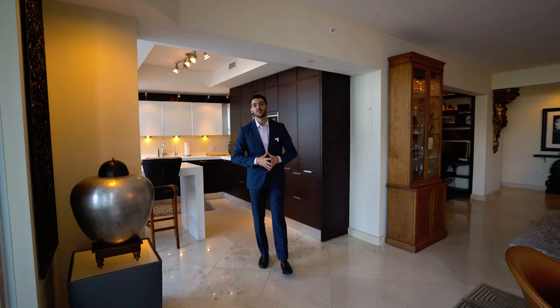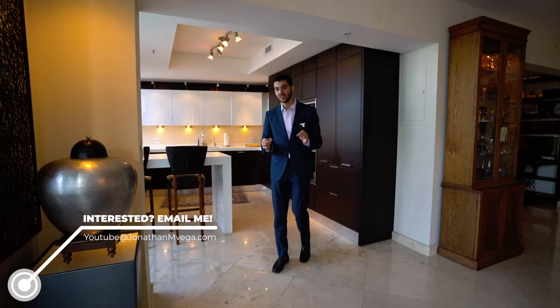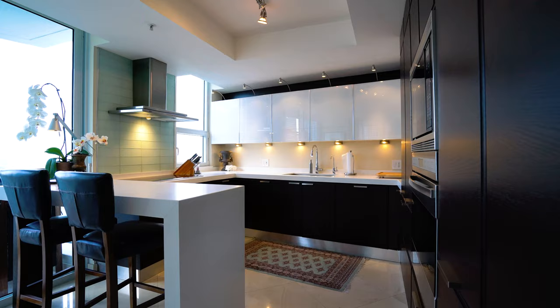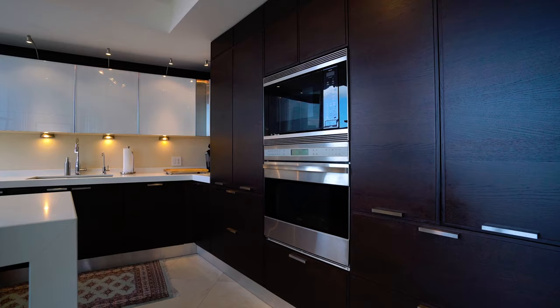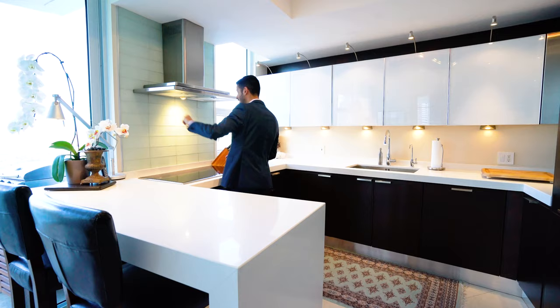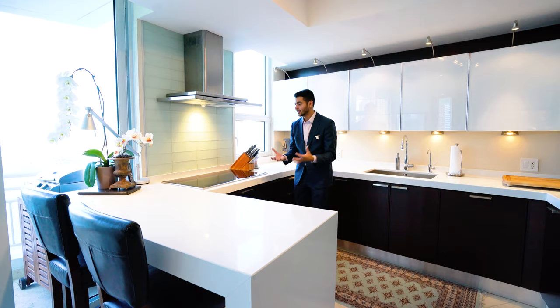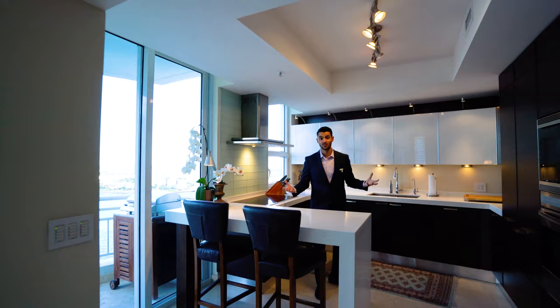Before we get into the kitchen, I want to point out these floors throughout the entire unit — Crema Marfil marble floors with marble baseboards throughout as well. That's how you know the attention to detail is there. Now this is a Mia Cucina kitchen. Which side do you think is the refrigerator? It's this one — a Sub-Zero refrigerator with the freezer on the bottom. Wolf appliances and the Wolf induction cooktop. The best thing about the cooktop? View of the city on the left, view of the water on the right. It's a dream to cook your eggs in the morning and enjoy a city and water view. And of course you have the sink and the cabinetry — all very nice because it's Mia Cucina, all the cabinetry done with the best quality.